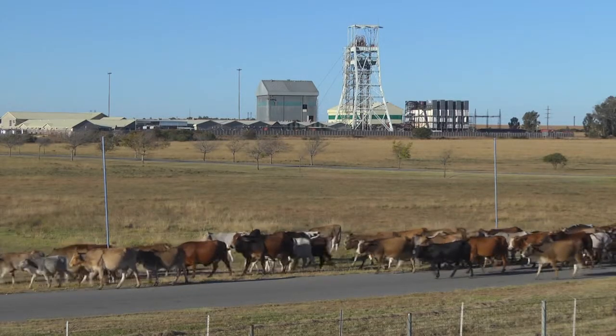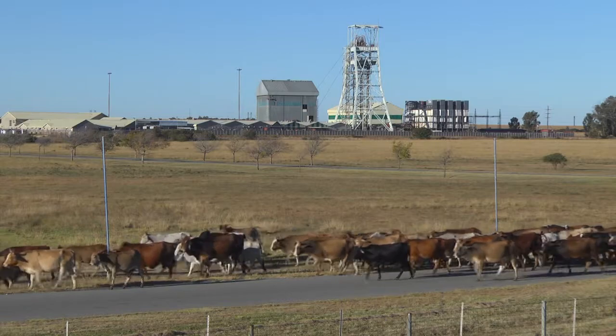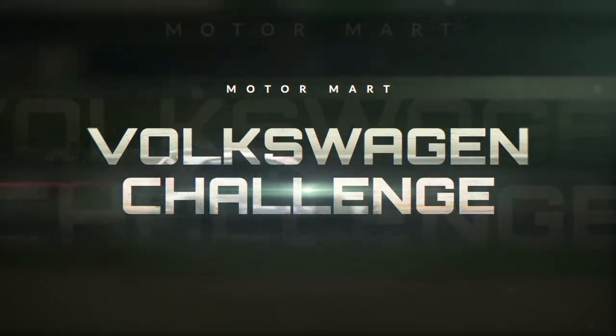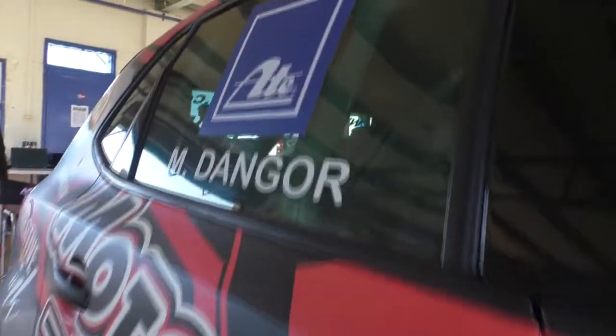Welcome back to Pekisa Freeway. That's not what we're going to be racing today, that's for sure. But look out for the Motor Mart Volkswagen Challenge crew. This is a big field of cars and getting bigger every time we go racing.